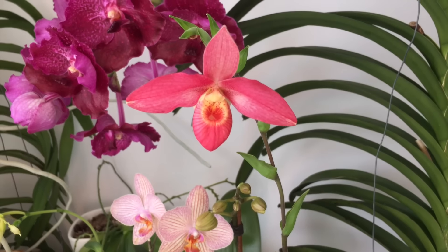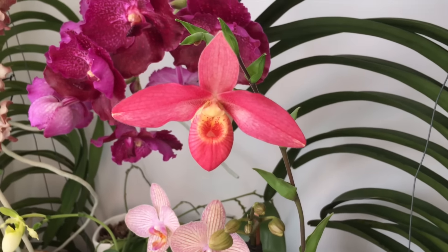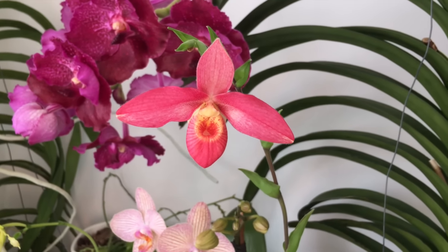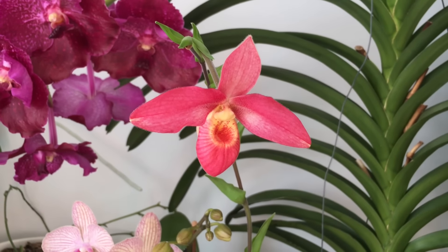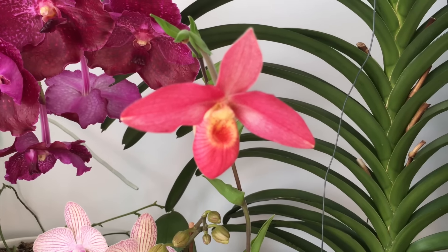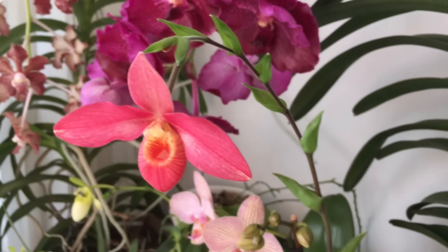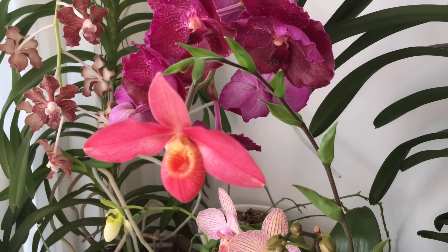The first one is going to be Phragmipedium Andean Fire. It has been in bloom since October of last year when I got it, and has produced one flower after another — sometimes two at a time. Now the flower spike is coming to an end. It has become pretty thin at the tip and the last bud blasts. This is going to be the last flower.